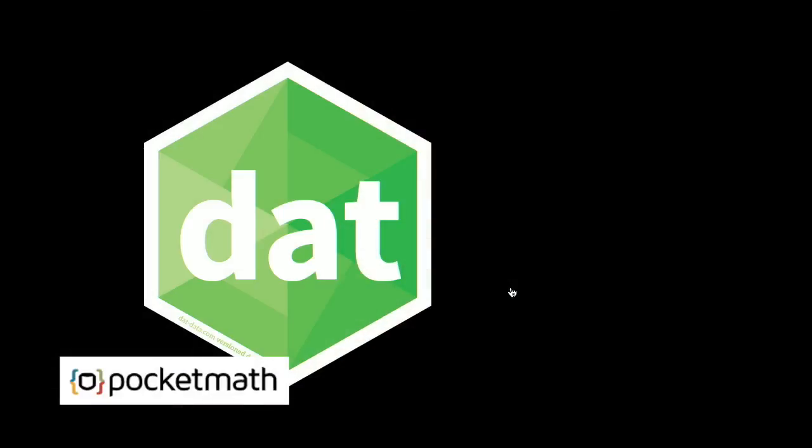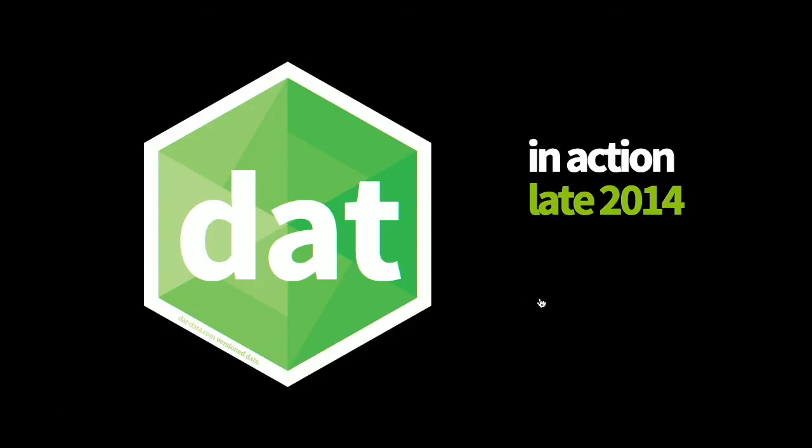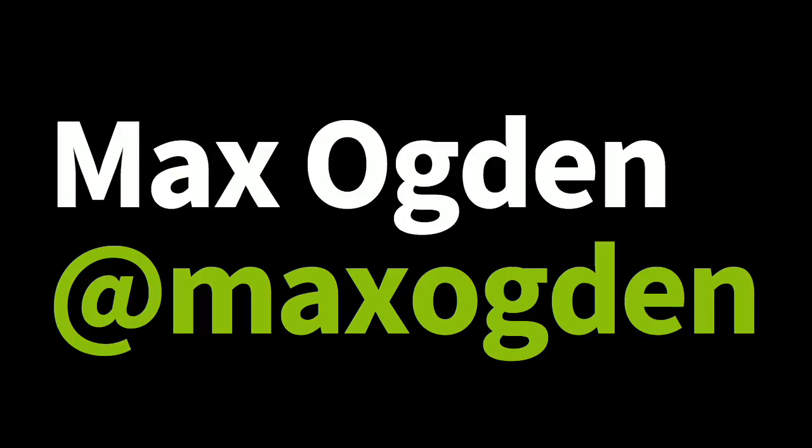So my project is called DAT, D-A-T, and this is kind of the state of the project as of late 2014. My name is Max Ogden, and I'm based in Oakland, California, the world capital of Node.js, and tacos and bicycles.